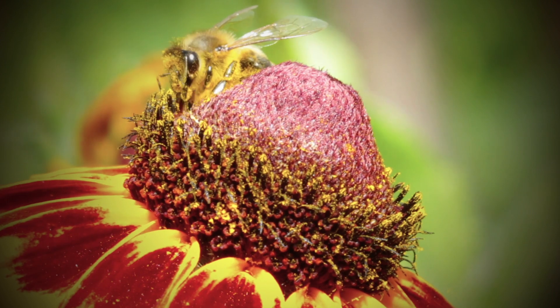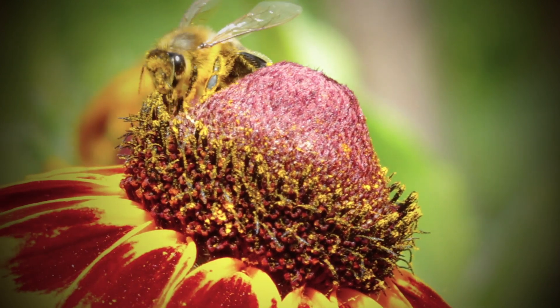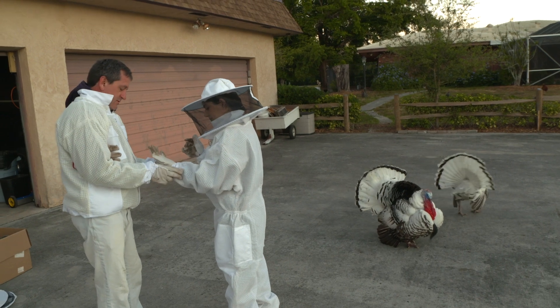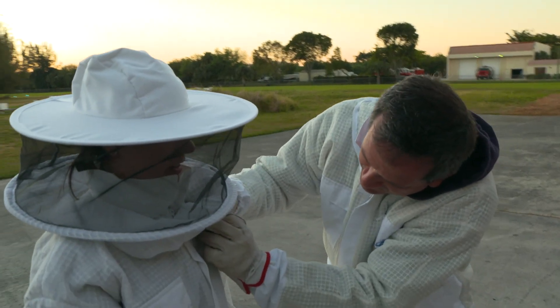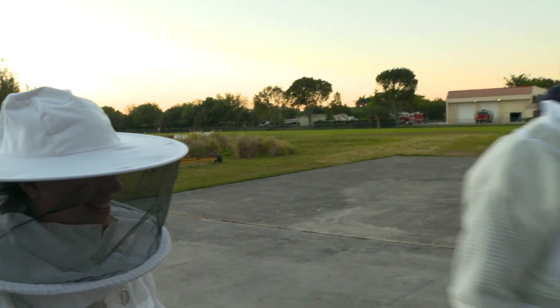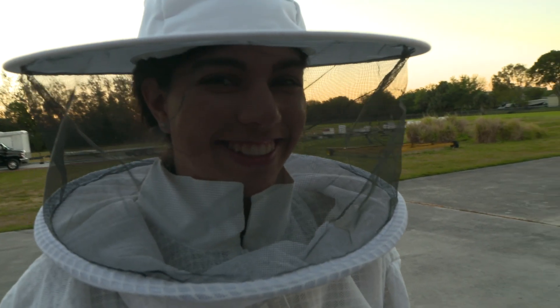There are over 20,000 species of bees on Earth. So it was time to get busy. At first, I was reluctant to go out to the hives. But a girl's got to do what a girl's got to do.